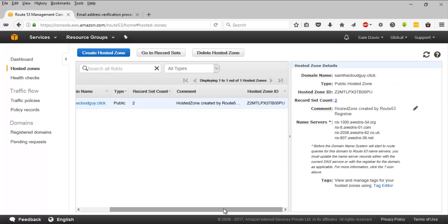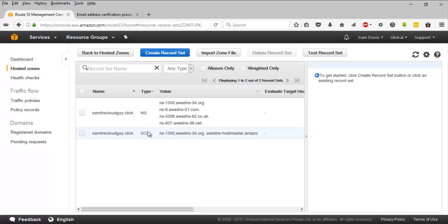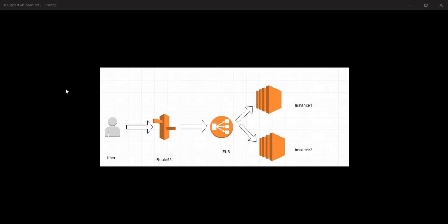Let's take a look at the hosted zones. Select the domain you have registered and click on 'Go to Record Sets'. These are the two records created along with the domain registration: we have an NS record and a Start of Authority record.